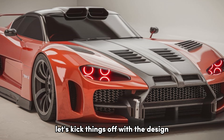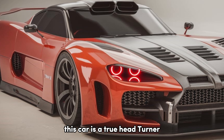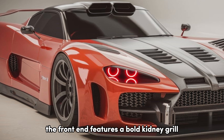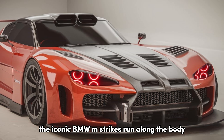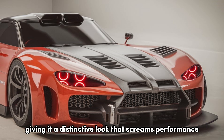Let's kick things off with the design elements of the M4 GT3. This car is a true head-turner, boasting a sleek and aggressive silhouette. The front end features a bold kidney grille, optimized for airflow to cool the powerful engine beneath the hood. The iconic BMW M-stripes run along the body, giving it a distinctive look that screams performance.